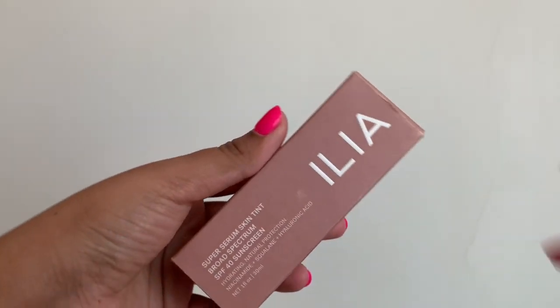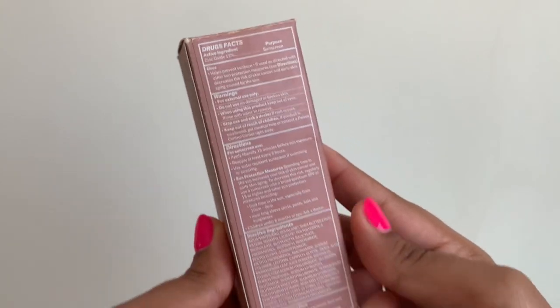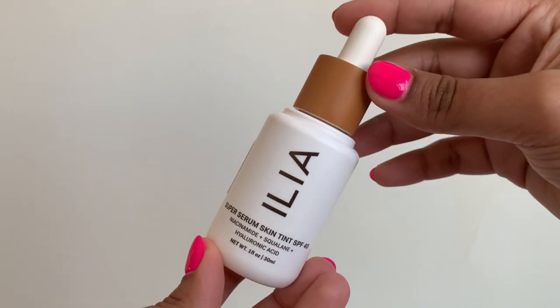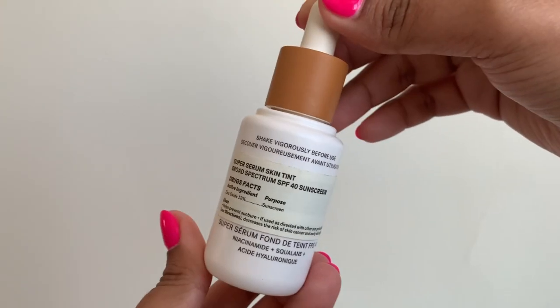The next product that didn't work out quite well for me is the Ilia Beauty Super Serum Skin Tint SPF 40. Now this one is not necessarily a product fail, but something I can't use as a sunscreen due to technicality. Overall it's a brilliant product — a genius combination of skincare, makeup, and SPF all three in one. But for any product to work as a sunscreen and give you maximum protection, you have to use an adequate amount. Since this is a complexion product, you can't use as much. One day while using this product, I did try to follow the two finger method, which we generally use while applying sunscreen.